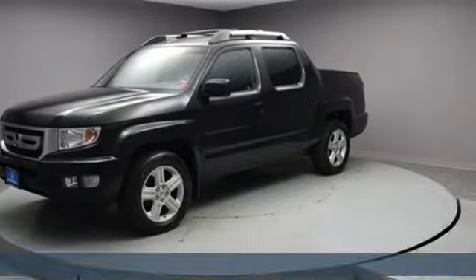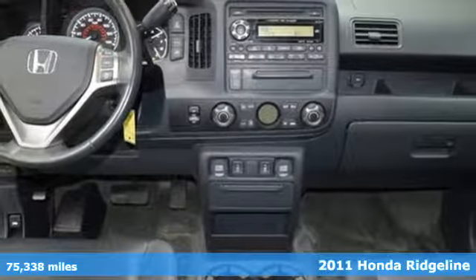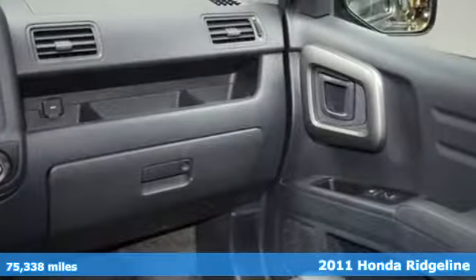It's a 2011 Honda Ridgeline. It's where tough and intelligent merge, providing a ride that's so smooth you'll think the world's flat.